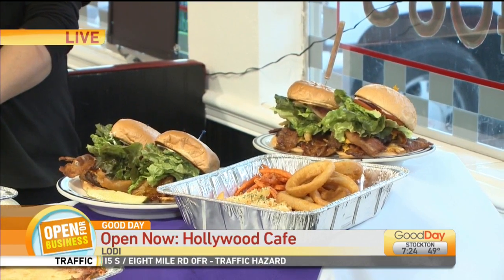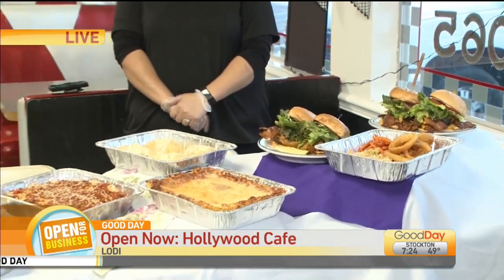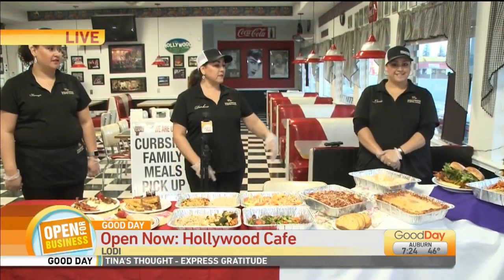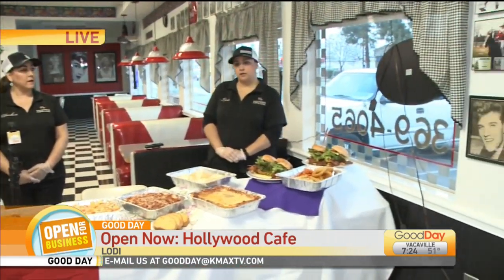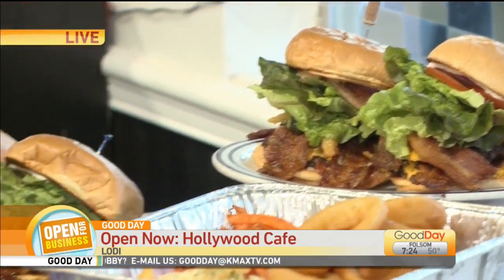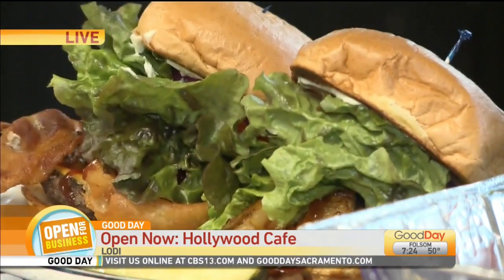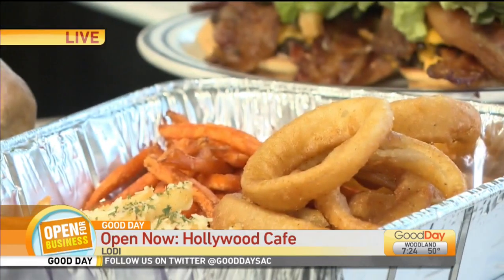Everything looks delicious that you've got there on the table. What kind of family deals are you offering right now? So currently, my daughter Lexi is going to tell you what we have there. On this side, we have our deluxe burgers — we have our CEO burger, our double bacon burger, our western burger, and our pineapple teriyaki burger. For the sides, we're offering sweet potatoes, garlic fries, and onion rings.